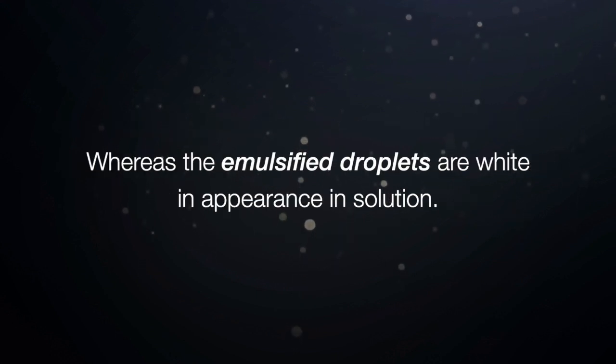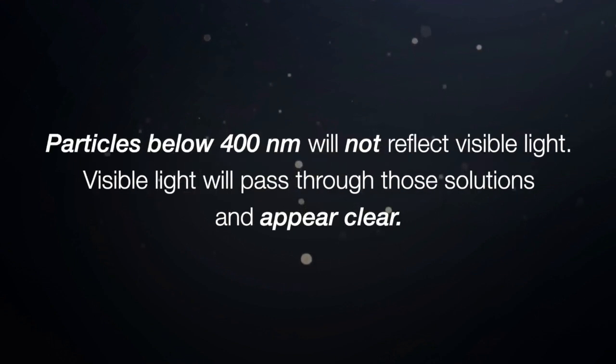0.5 microns is also the same as 500 nanometers. The visible light spectrum is from 400 to 700 nanometers. Emulsified oil particles 500 nanometers and above will reflect light and are not clear — they appear white in solution. Particles below 400 nanometers will not reflect visible light; visible light will pass through those solutions and appear clear.